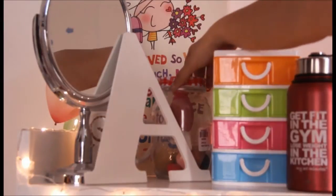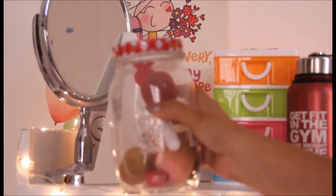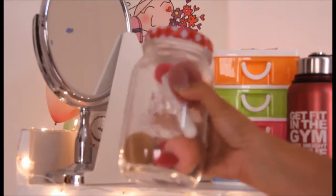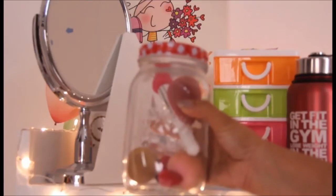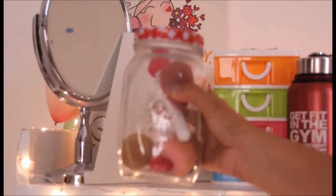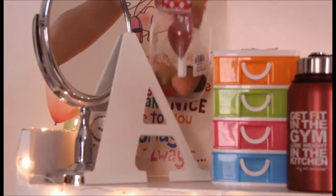At the back I have a mason jar where I keep all my beauty blenders. Right now they're all quite dirty and need a good wash, but I like keeping them here because they're safe and easy to reach.